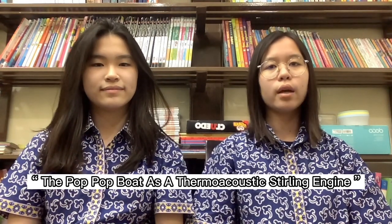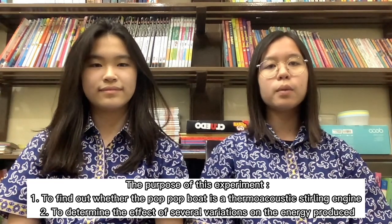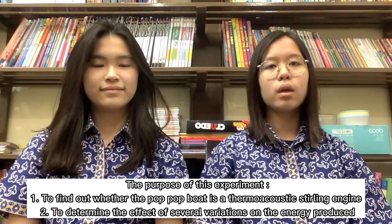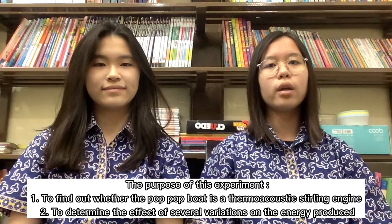Hello everyone, my name is Adelaidehanta, and my name is Kleren Jopita. Now we will present our research regarding proving whether the pop-up boat is a thermoacoustic Stirling engine. The purpose of this experiment is to find out whether the pop-up boat is a thermoacoustic Stirling engine and to determine the effect of several variations on the energy produced.